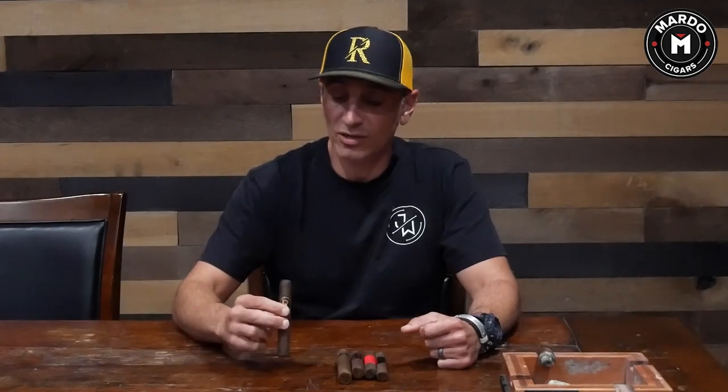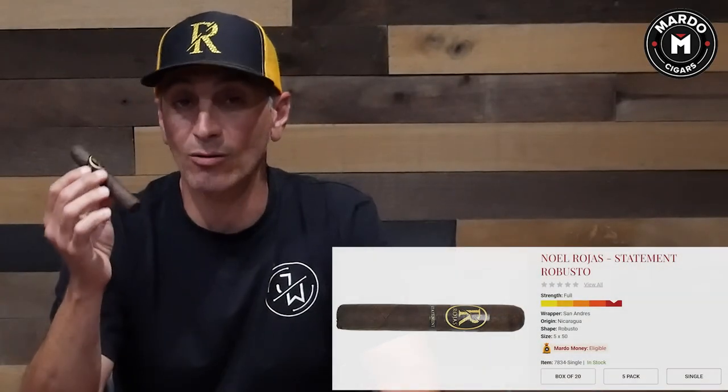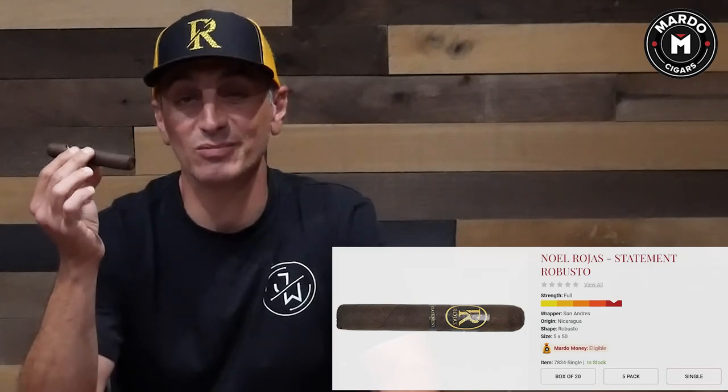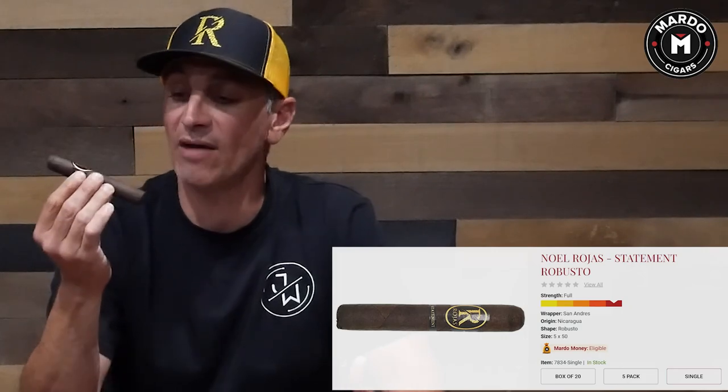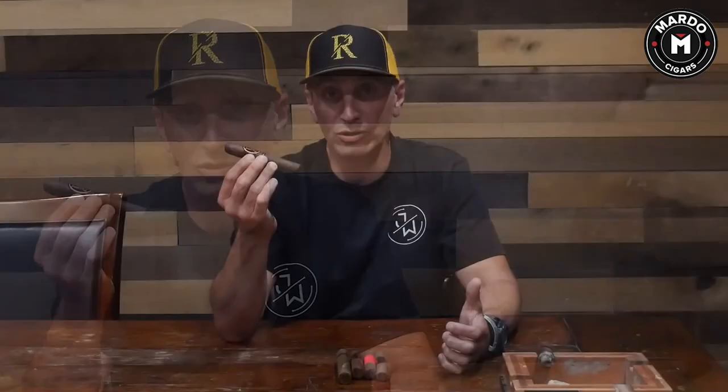So the first cigar we're going to talk about is the Noel Rojas Statement. Even though this is a Nicaraguan cigar, it does boast the San Andreas Maduro wrapper. The portfolio offers many different sizes. The one I have in my hand right here is the Robusto. I believe this is a sub $10 cigar — it packs a lot of flavor for the value, so look for it at MardoCigars.com.